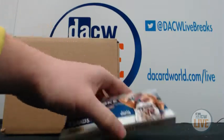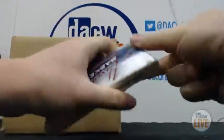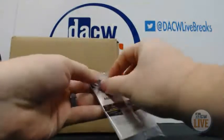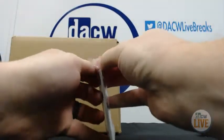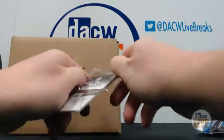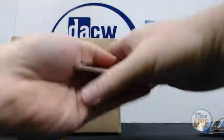Let's get rolling. Good luck to you. We can open the pack. Let's see what we get.